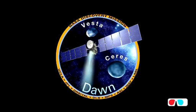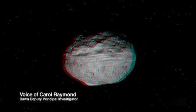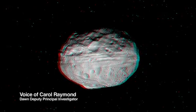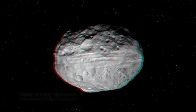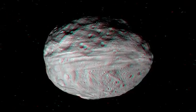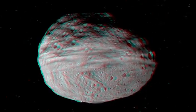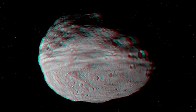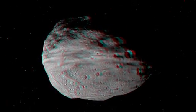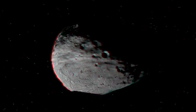Put on your 3-D glasses and let's take a look at Vesta. This is asteroid Vesta, a remnant protoplanet from the beginning of the solar system. It's a very large, oblate asteroid, about 530 kilometers in diameter. And what you see here is that it's separated north to south by a set of troughs that ring the equator. This is a very unusual feature that we're very interested in studying.